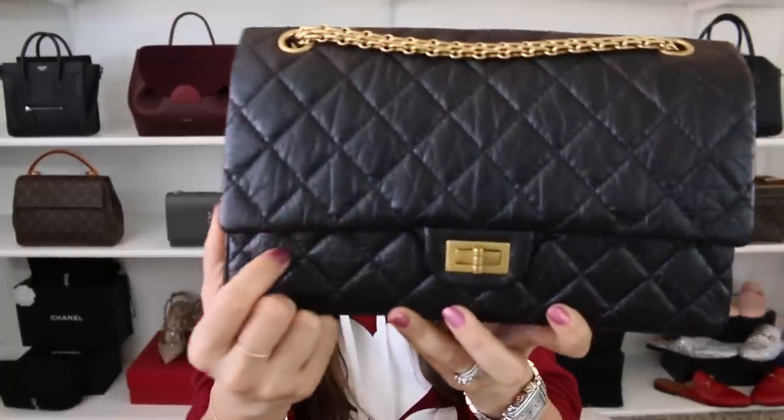Next up is the Chanel Reissue 226 in the black aged calfskin leather and the antique gold hardware. What can I say? I absolutely love this bag and it's been one of the best additions to my collection. The reason why I gravitated so much towards it last year is because I love the size — it's right in between a classic flap jumbo and a medium large — but the fact that it does have the aged calfskin means you have a little bit more give. It's not as stiff, plus because of the aged calfskin it's a lot more lightweight. With classic flaps I love them as well, but they're heavy on their own, and once you start adding items inside it gets even heavier. With this one, it doesn't feel like it's digging into my skin.